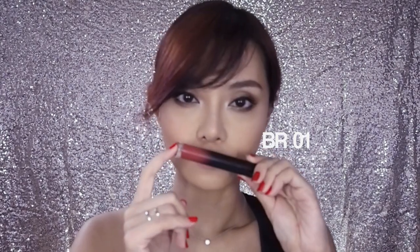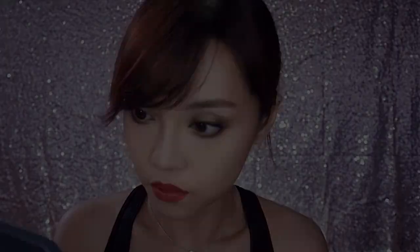BR01 is a warm rosy brown — it's like a redder version of that Kylie Jenner lip. If you find true browns a little bit hard to pull off, try something that is a little bit more warm with a little bit more red in it.